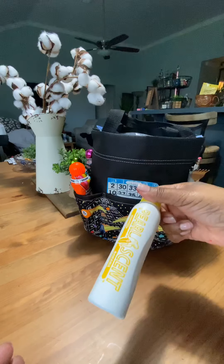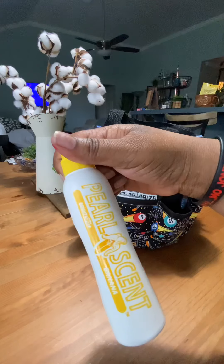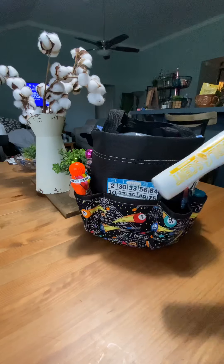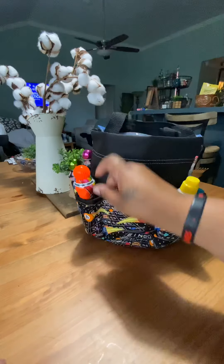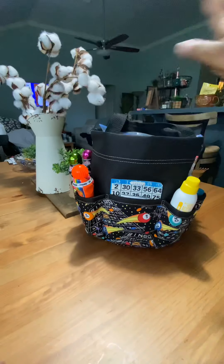Like daubers, of course. This one's one of my favorites. It smells like bananas, it's really cool. And yellow is my favorite dauber color. We got orange, lime green, and so on.